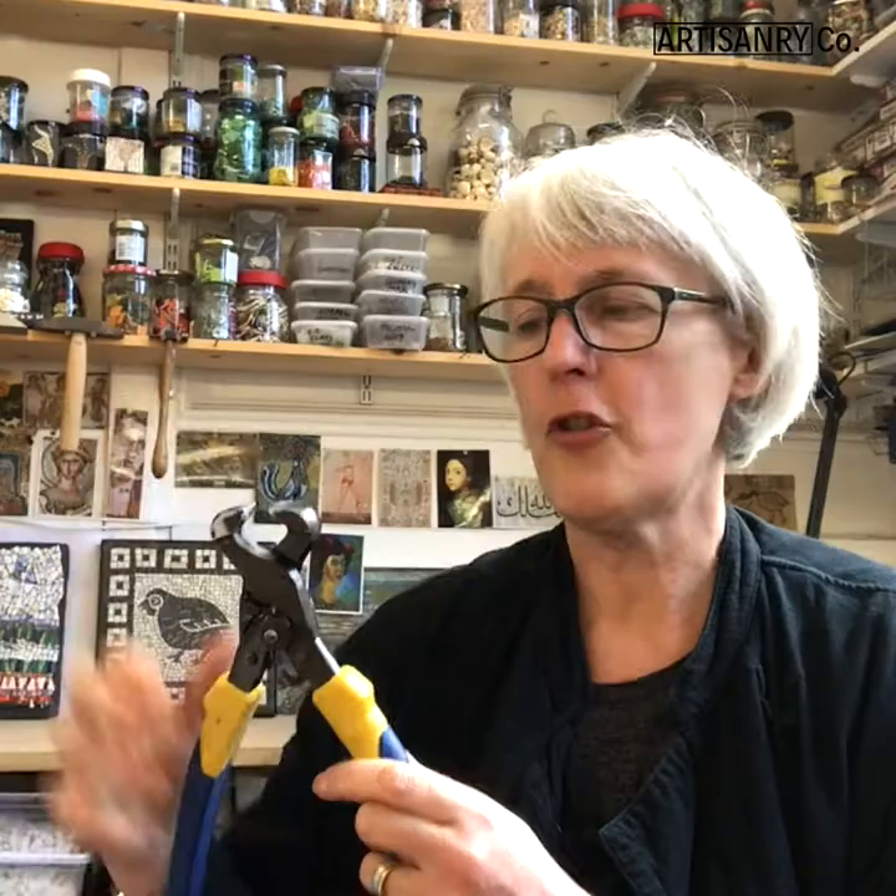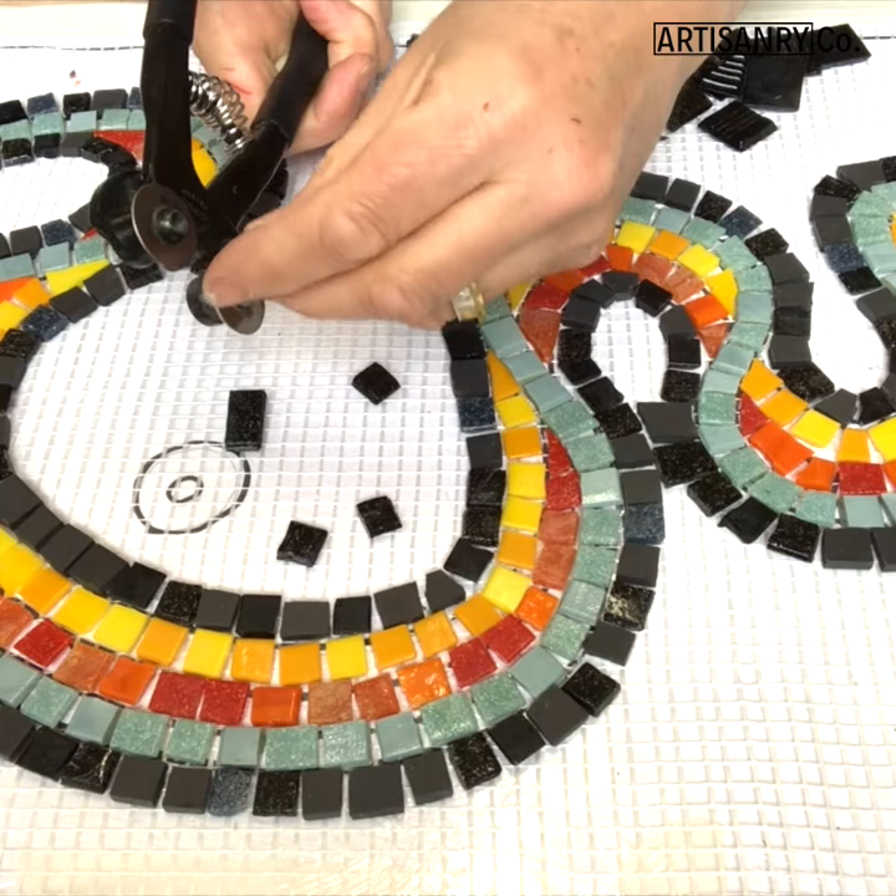Each tile is cut with nippers, and there are different nippers for different materials — these are straight-edged nippers for the ceramic, and then there are round blades for glass.